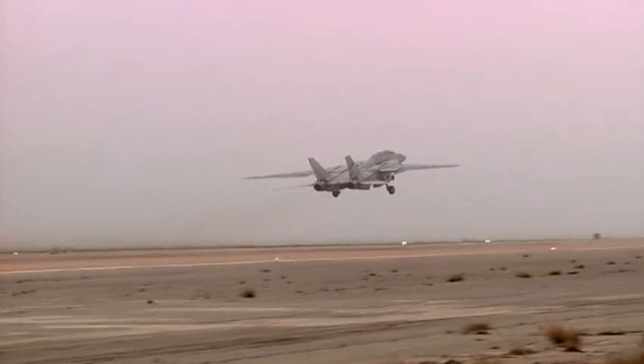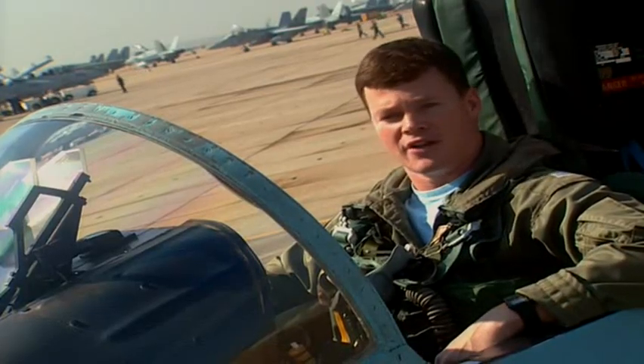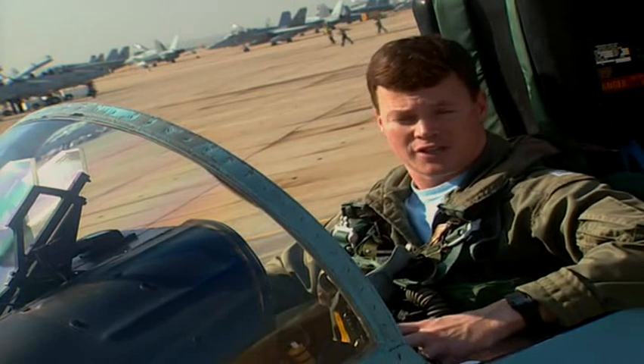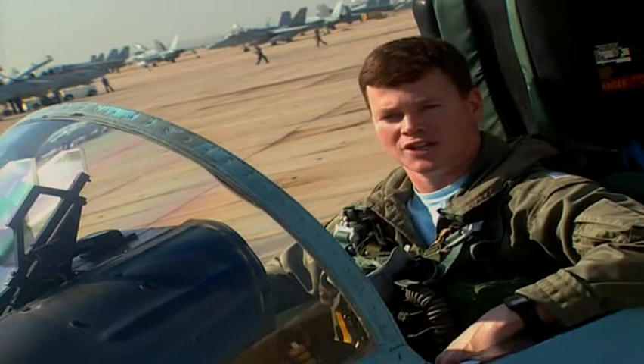Because we've gone to the point where computers help us out enough that we can have aircraft do things that they were never able to do before. In fact, there are aircraft out there today that cannot be flown unless the computer systems are helping out the pilot do his job.